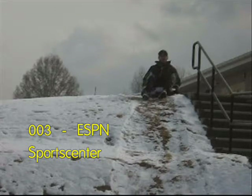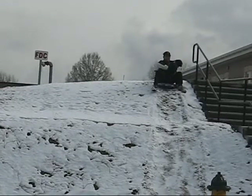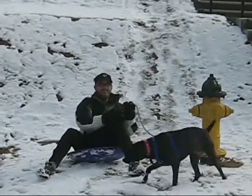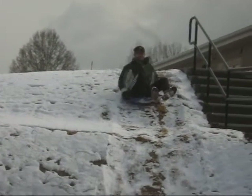Welcome back to SportsCenter. We're about to take you to the famous Greenwood County Sledding Championships. Our champion this year was Bob Smith. Let's take a look at his run on a perfectly snow-covered slope.